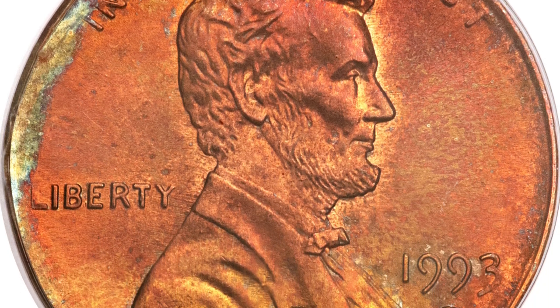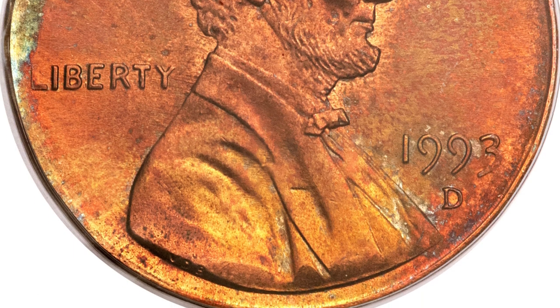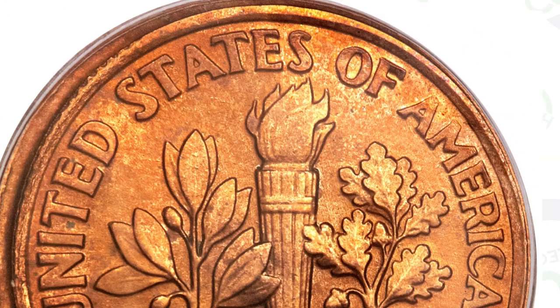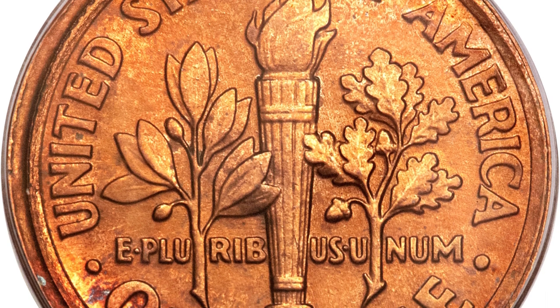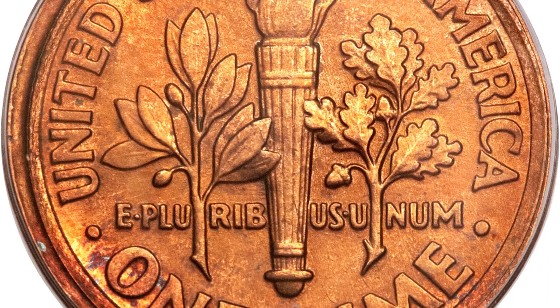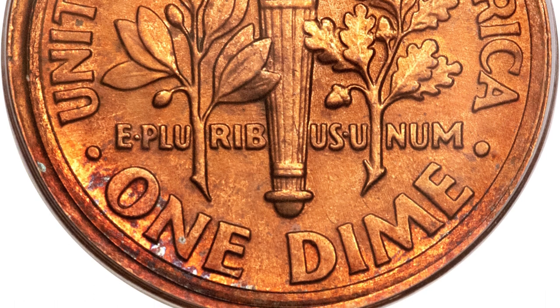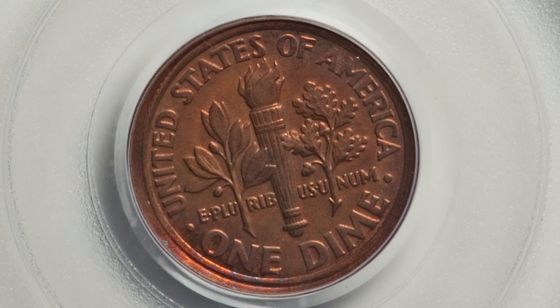What if I told you a 1993 penny sold for just over $51,000? If you flip the coin over, you'll see something is not right — this is actually the reverse of a Roosevelt dime. So it is a genuine mint error coin: a 1993 Lincoln cent struck with a dime reverse. This coin is graded and authenticated by PCGS at Mint State 65 Red, which is why it sold for over $51,000. That's why you always check both sides of your coins.